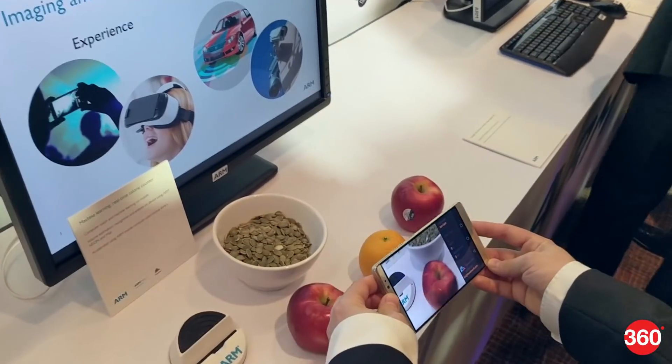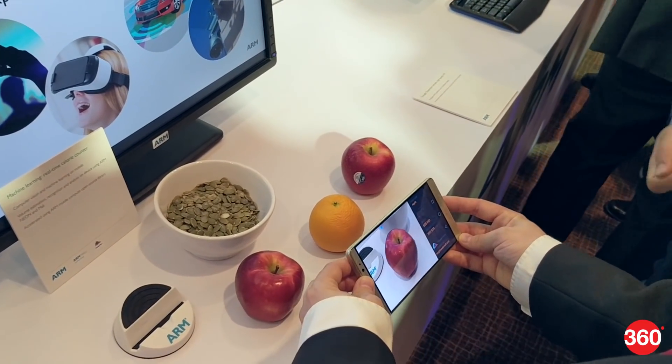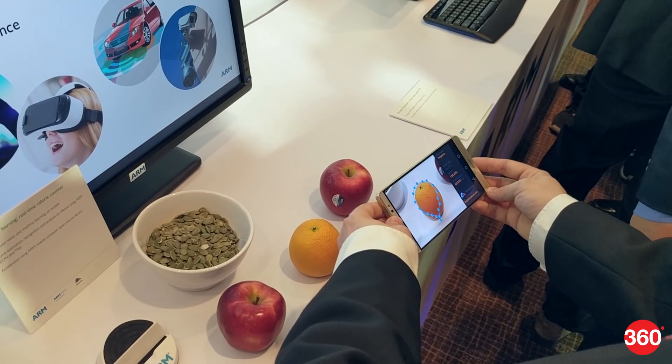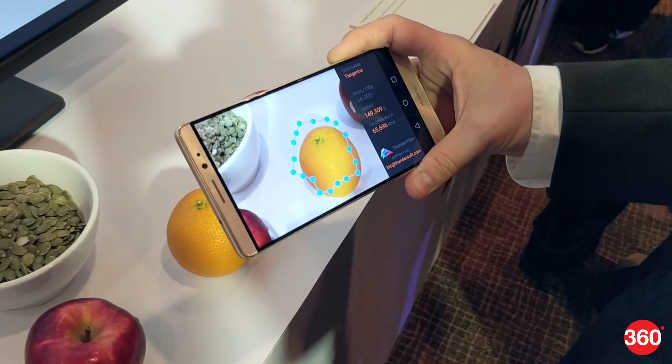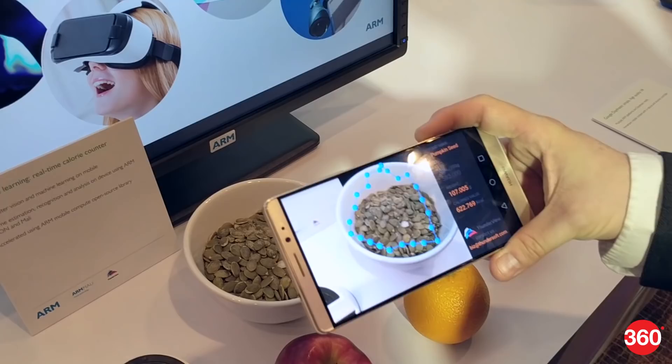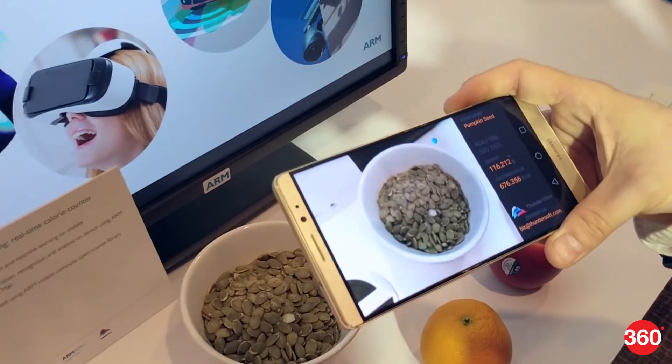To illustrate machine learning, Arm showed a smartphone using its camera to detect food and display nutrition information. Using depth sensing and Arm's own software libraries, the device can isolate objects and tell how big they are offline and in real-time. Then calories and other nutrition information can be estimated.